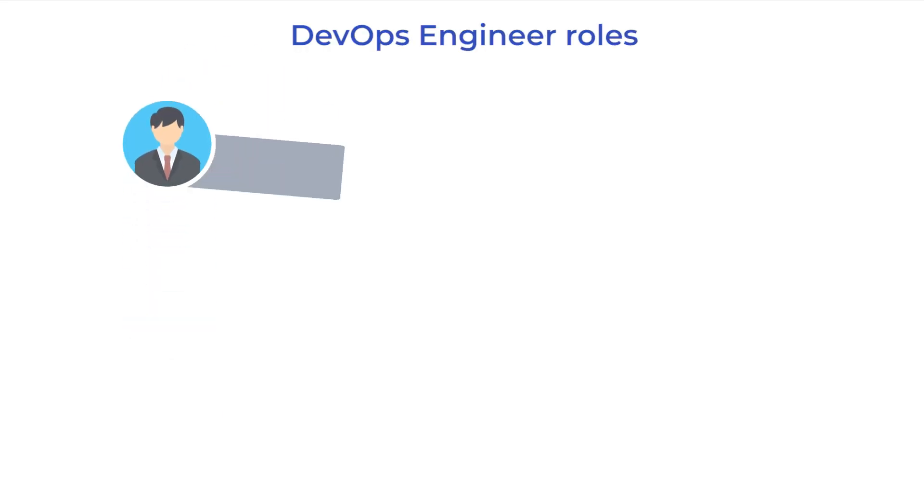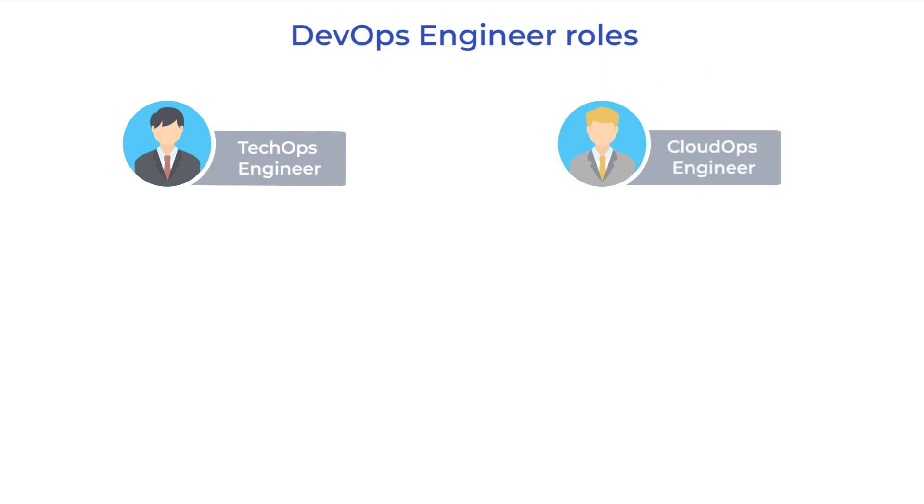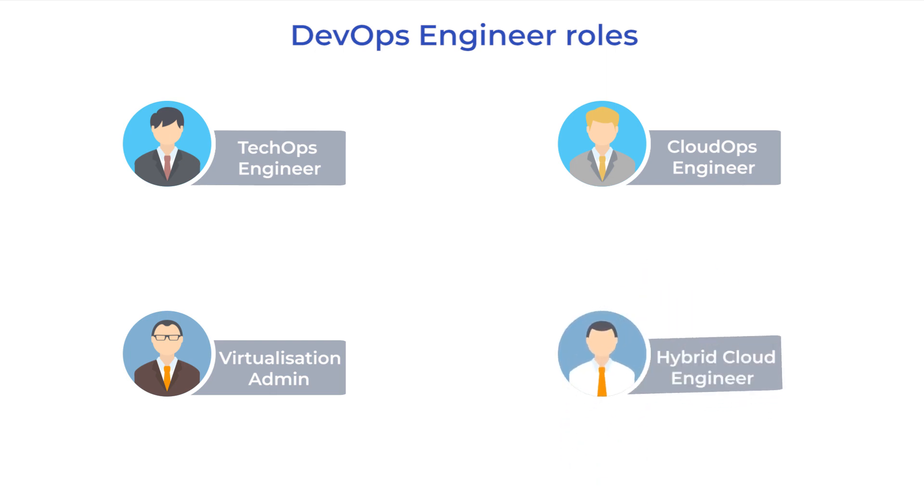A tech ops engineer deals with bare metal servers, a cloud ops engineer handles public cloud systems, a virtualization admin manages private cloud infrastructure, and a hybrid cloud engineer combines the skills of a cloud ops engineer and a tech ops engineer. You cannot find a cloud ops engineer with expertise in all cloud systems — there are AWS cloud engineers, Azure cloud engineers, and so on, because every cloud platform has its own toolset and specifics of setup and configuration.